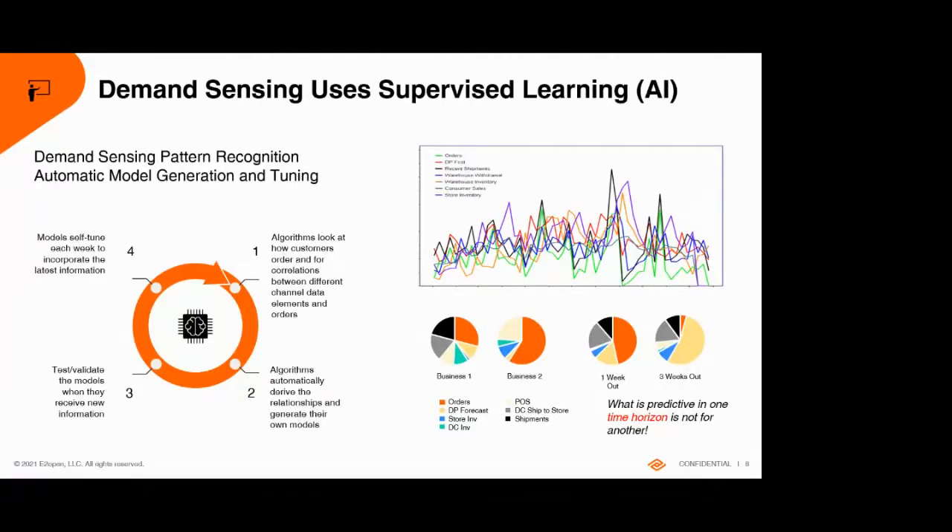You have a lot of information in your supply chain: customer inventory levels, point-of-sale data, customer-generated forecasts, your own recent shipments, demand plan, and orders. All these are demand signals that are predictive to a greater or lesser degree. The computer solves this very effectively. The answers vary depending on your industry, item, customer, and how far out you're looking. Models are specific not only to day of the week but also distance into the future, and they get tuned every week.